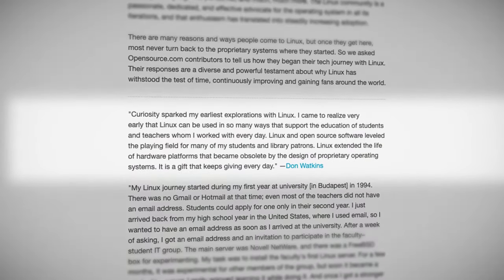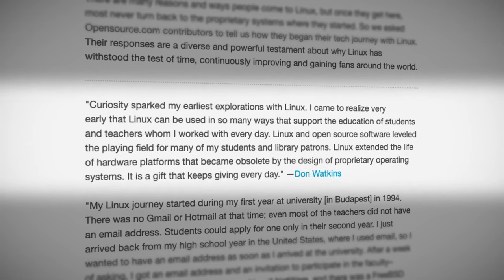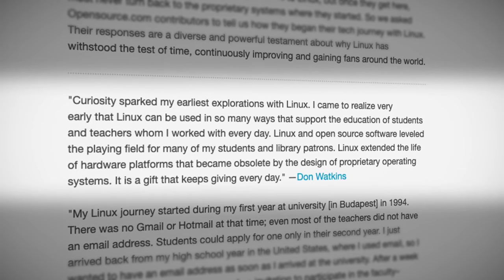One of the first testimonials is by a former Linux bootcamp student and very good friend Don Watkins, who relates: "Curiosity sparked my earliest explorations with Linux. I came to realize very early that Linux can be used in so many ways that support the education of students and teachers I worked with every day. Linux and open source software leveled the playing field for many of my students and library patrons. Linux extended the life of hardware platforms that became obsolete by the design of proprietary operating systems. It is a gift that keeps on giving every day." Thanks, Don.